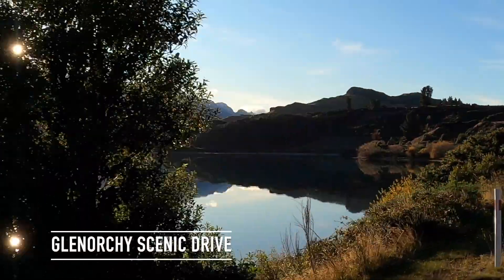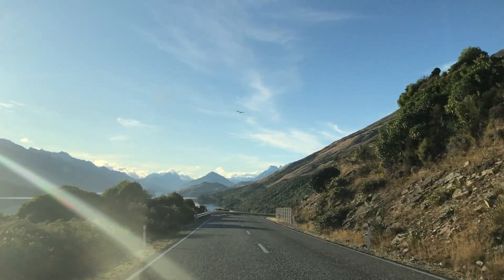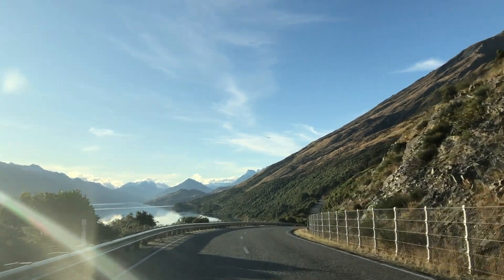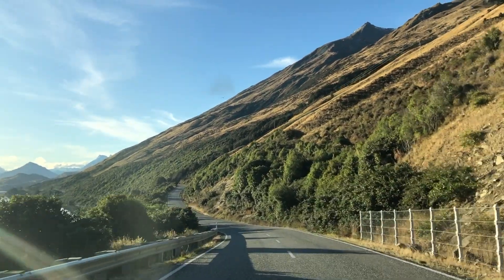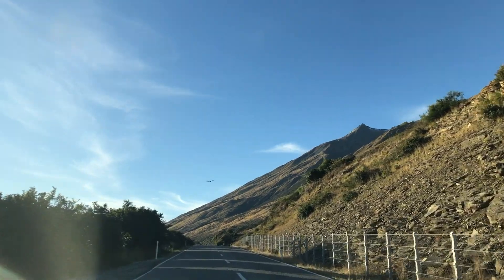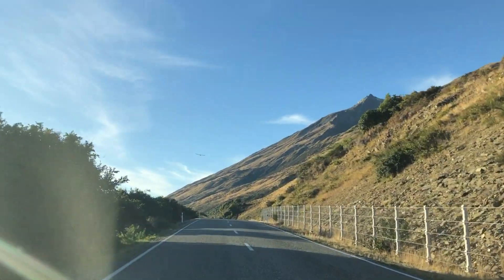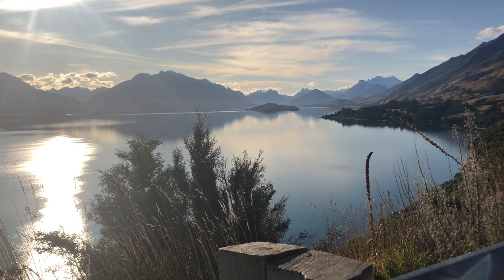We decided to take a drive up to Glenorchy, which was only about an hour's drive. Although there wasn't much going on there, it had spectacular views. We've been following this bird for the last five minutes and he's literally just guiding our vehicle - flying in front of us. He's enjoying the view as much as we are. It's just crazy how he's following the road and turns every single time there's a turn. Leading the way.